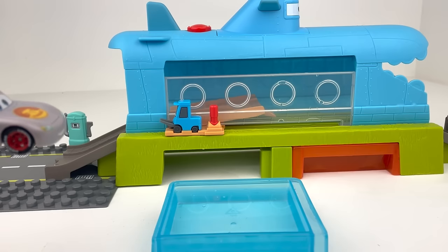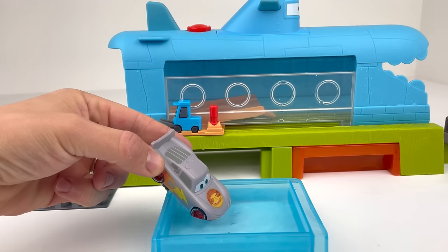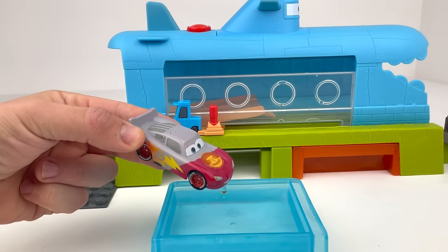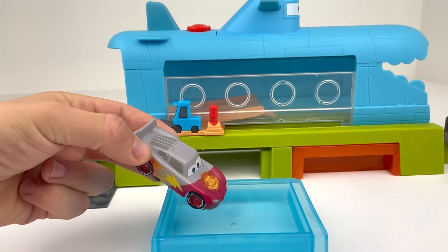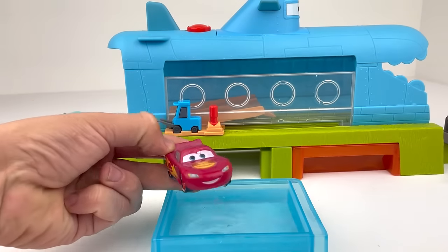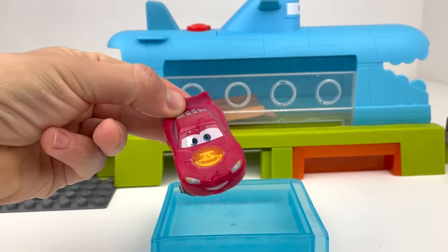Let's see what color it turns into after we dip it into the cold water. Oh wow, check it out guys! This turns into a dark cherry red color. That's awesome! Let's put the whole car under the water. Our special gray Road Trip Lightning McQueen just turned into this beautiful cherry red color. Look at how amazing that looks!